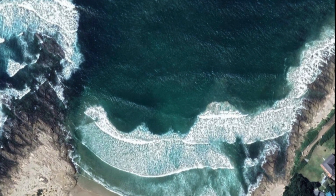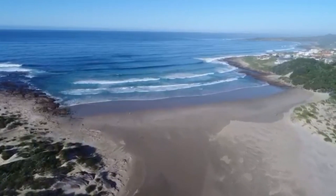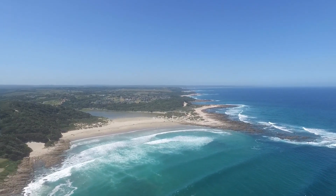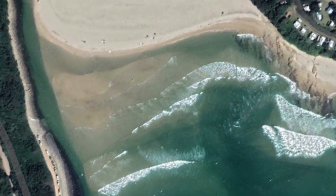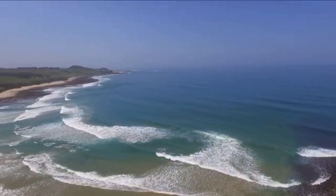If the wind is blowing East and there's a big swell, the race will start at Glen Eden, where there is a channel which no matter the weather always allows an easy launch. If the wind is blowing East and there's a small swell, the race will start at Yellow Sands.